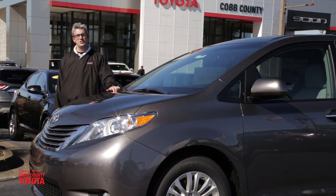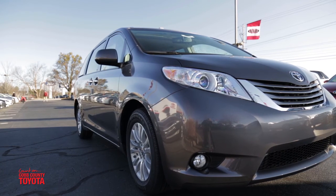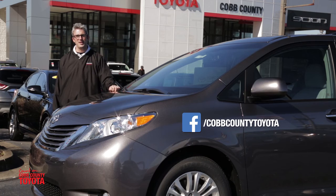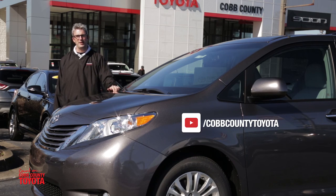It actually costs you less to own this vehicle over five years completely than the Honda Odyssey, and that's according to IntelliChoice. Thank you very much for your time. Don't forget to like us on Facebook and to subscribe to our YouTube channel here at Cobb County Toyota.